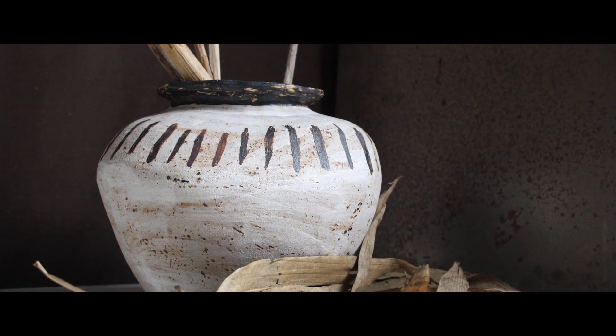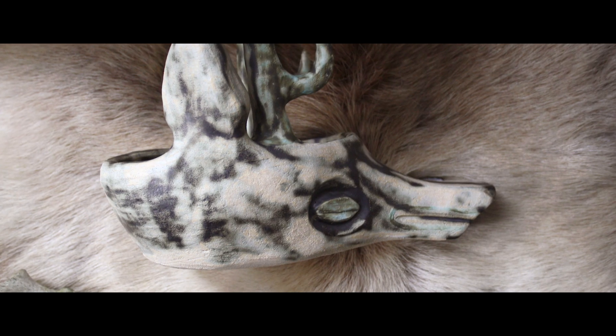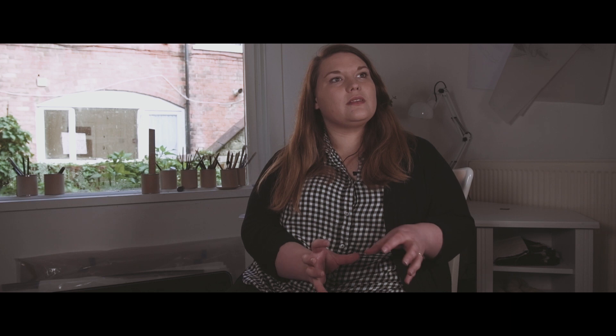I'm influenced by a lot of different patterns and artifacts, especially from history, and I'm mostly interested in the story behind objects and different people and the things that they make.